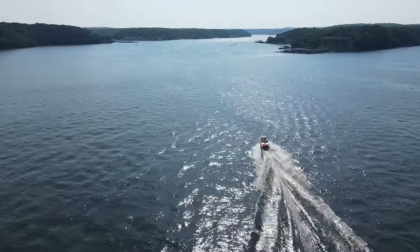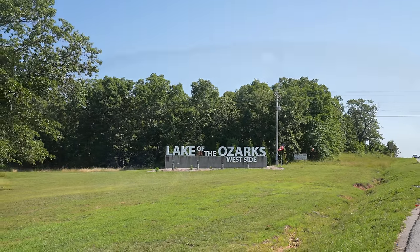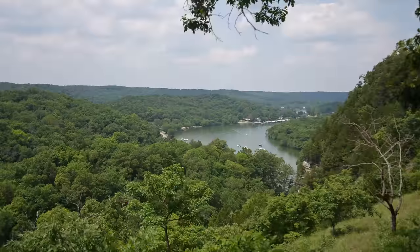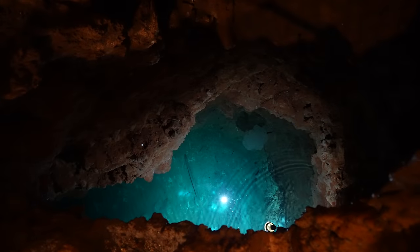The Lake of the Ozarks is a massive body of water located right in the center of the state of Missouri. The lake has over 1,150 miles of shoreline, which is more than the state of California, and it's an awesome destination for people all over the country to visit.